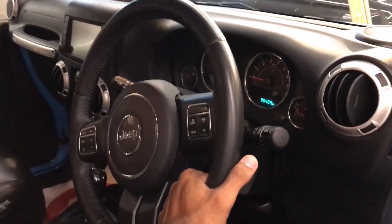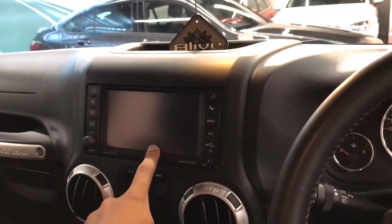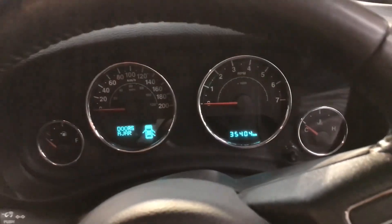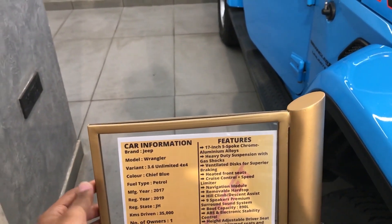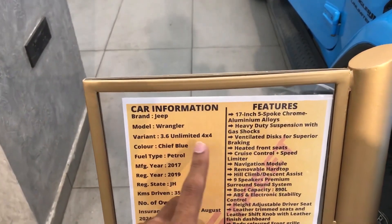I'll show you the other features one by one. First of all, this is the infotainment system. This car is built with 35,000 km on it. If you want to buy it, you'll get Alpine speakers as well. This is the Jeep Wrangler variant 3.6 Unlimited 4x4.